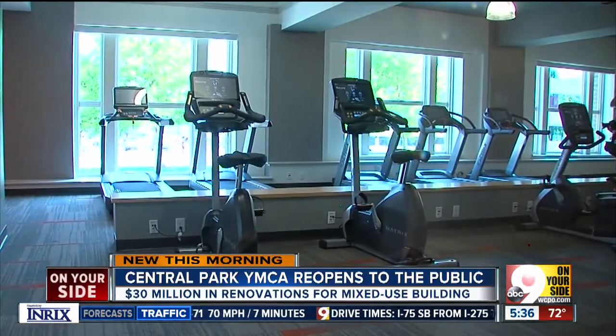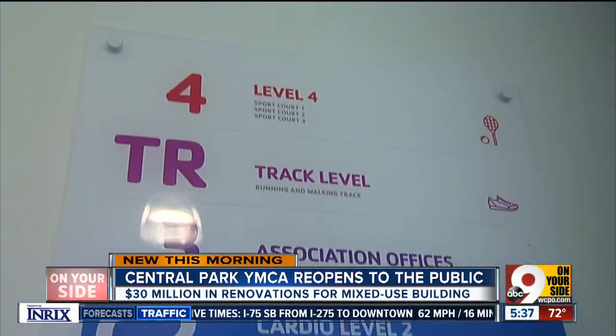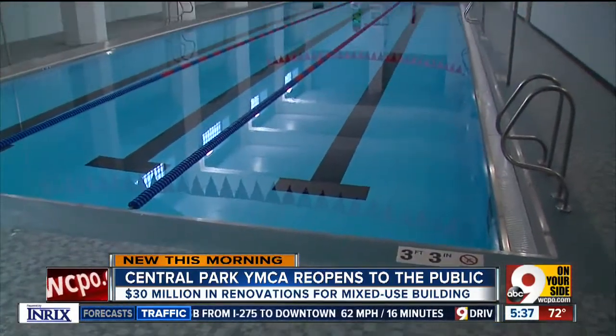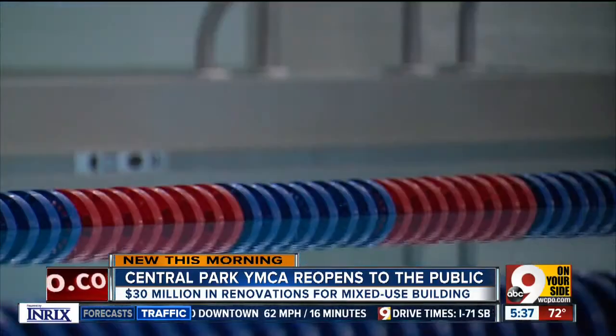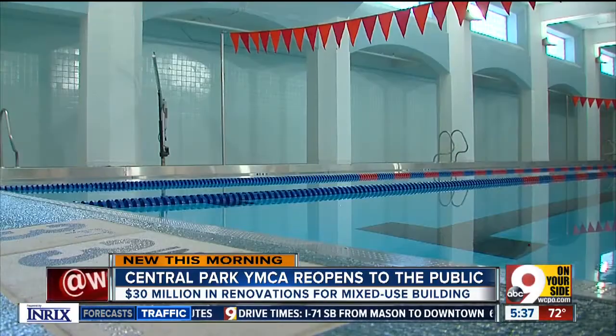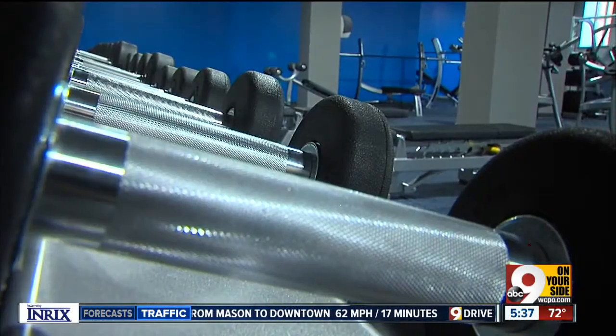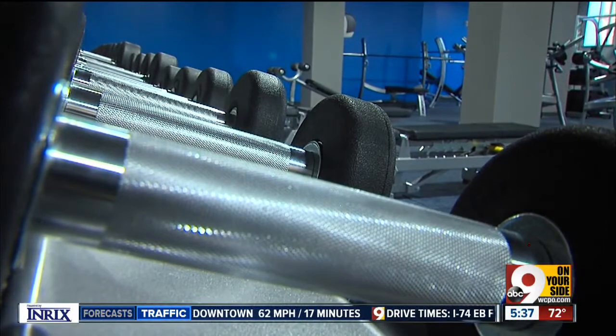Officials say it all began several years ago with a vision to make this YMCA location a part of the Renaissance OTR. With the help of mostly private donations, the vision is now a reality — one that YMCA administrators hope will provide a place for people from all walks of life to come together in the name of health and fitness.